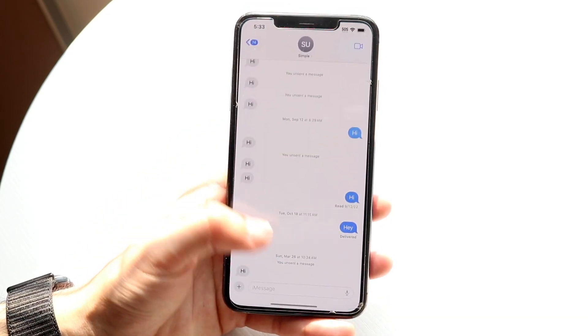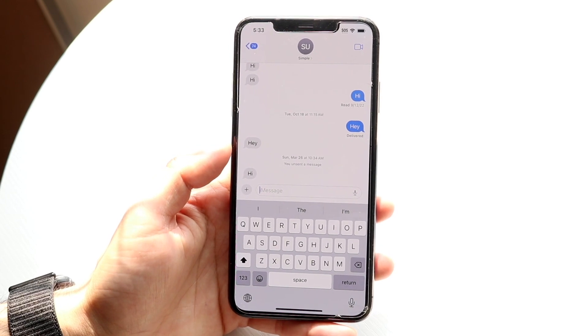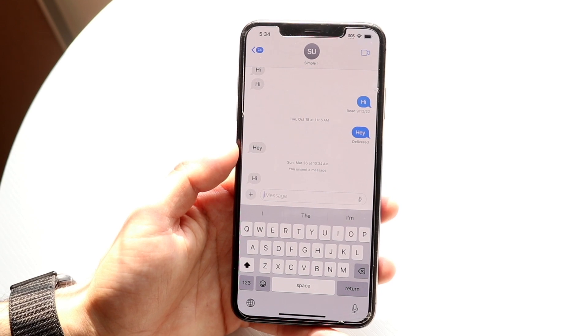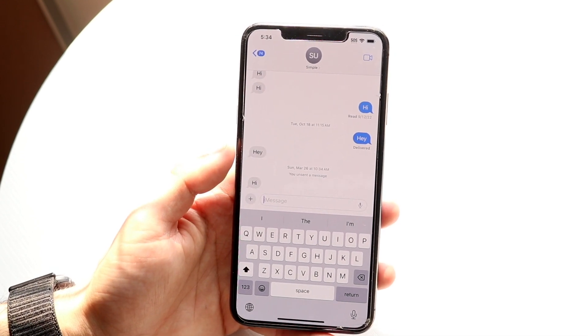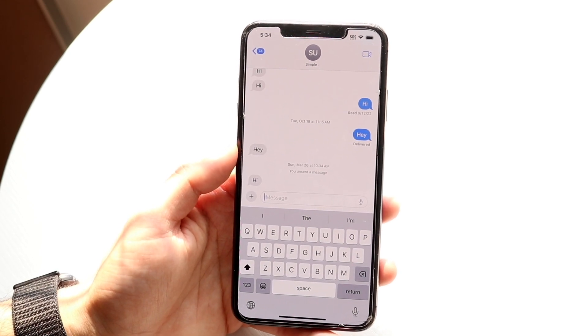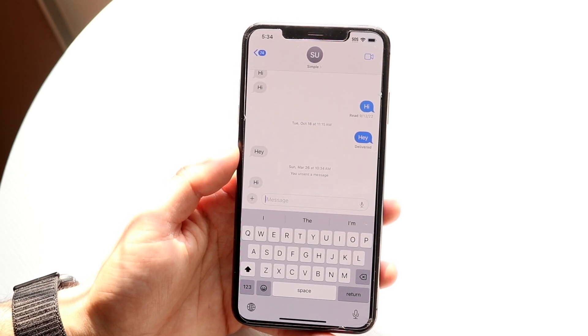The keyboard also got a bit of an update. We have improved autocorrect, which is a little bit better. Unfortunately, inline sentence completions are only available on the iPhone 12 or newer — we don't get that on the iPhone XS Max — but it's still a nice feature and I'm really happy Apple brought something like that.